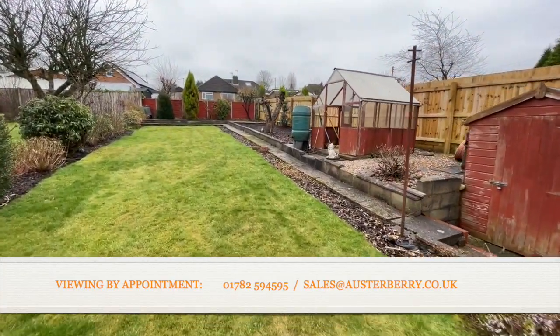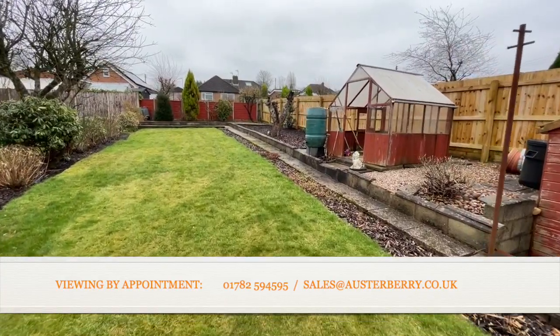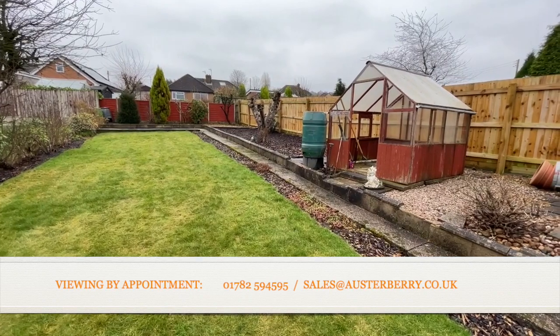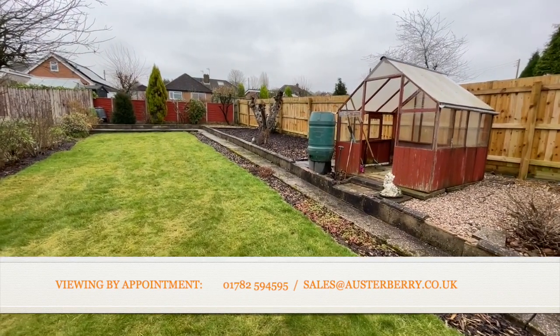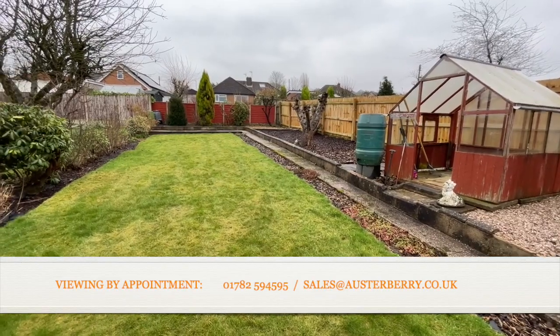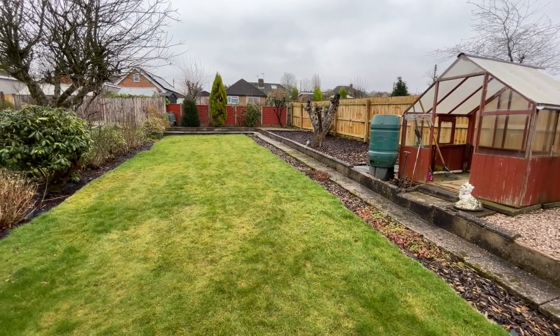That's our viewing completed at 16 Allenbrook Grove. We'd love to hear from you if you're interested in the property — email sales at orsterberry.co.uk, or of course you can ring us on 01782 594 595. Thank you for viewing.